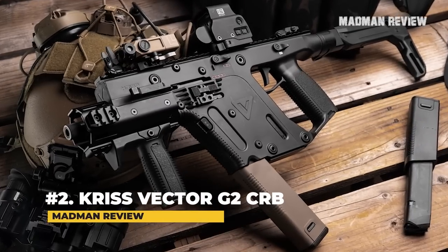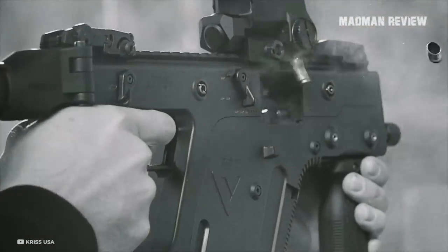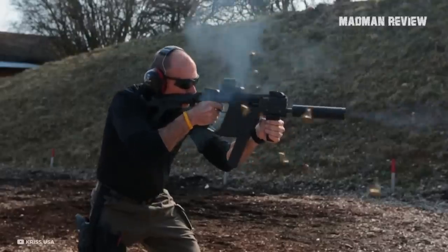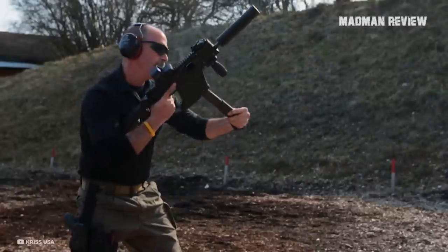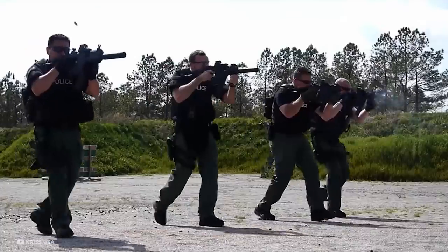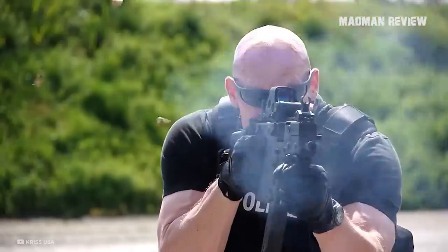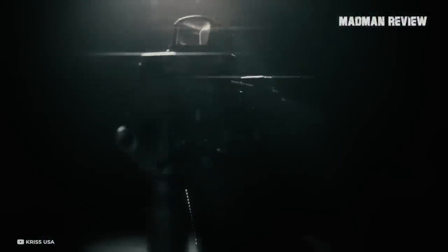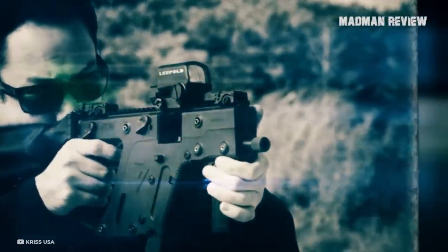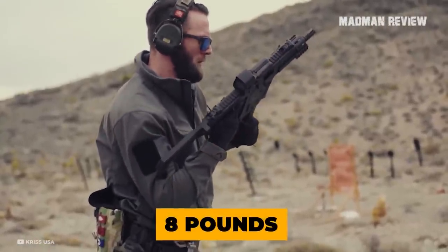Number 2: Kriss Vector G2 CRB. The Kriss Vector G2 CRB comes with very high quality and a high level of engineering. The design is made to mitigate recoil, so it's very pleasant when you shoot 10mm, and it allows for superb control as well as great accuracy. The gun is very, very reliable, and it's also ambidextrous. The stock can be adjusted in 6 positions. The downside is that this gun is expensive — for quality and good engineering, it is a price to be paid, with an MSRP north of $1,500. It is also rather heavy at 8 pounds.